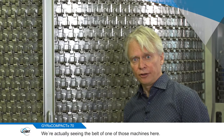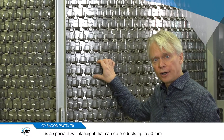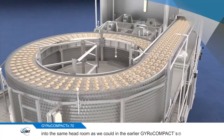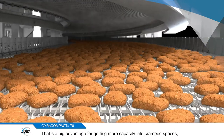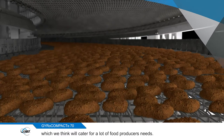We also cater for a special low version — we're actually seeing the belt of one of those machines here. It has a special low link height that can do products up to 50mm. With this new belt type we can get a lot more capacity into the same headroom as we could in the early Gyro Compacts. That's a big advantage for getting more capacity into cramped spaces, which we think will cater for a lot of food producers' needs.